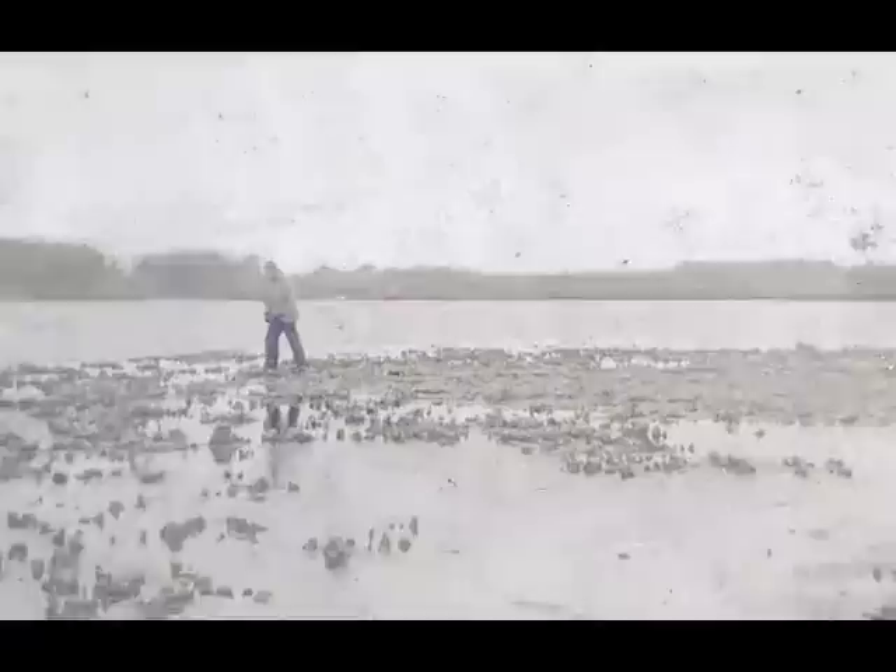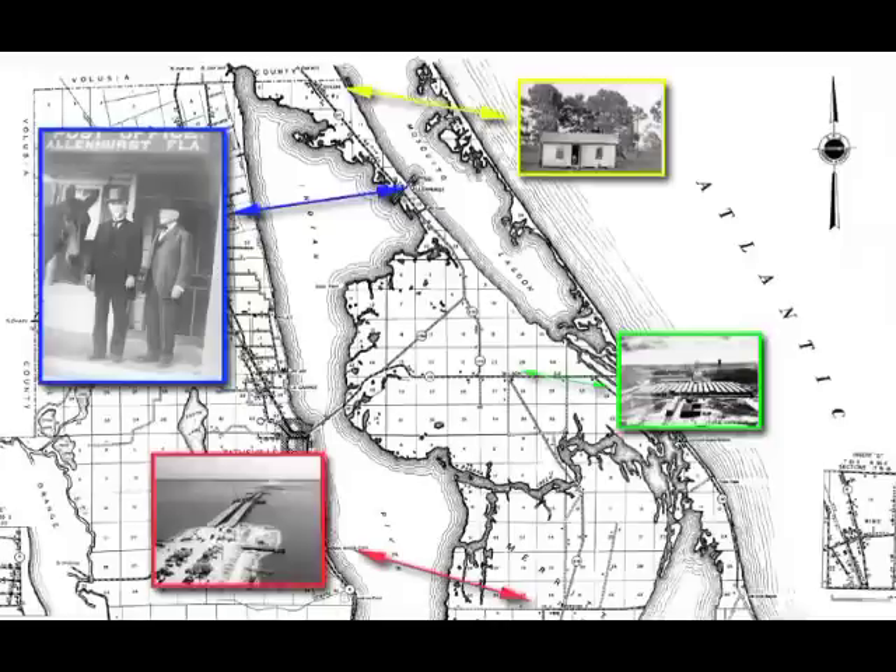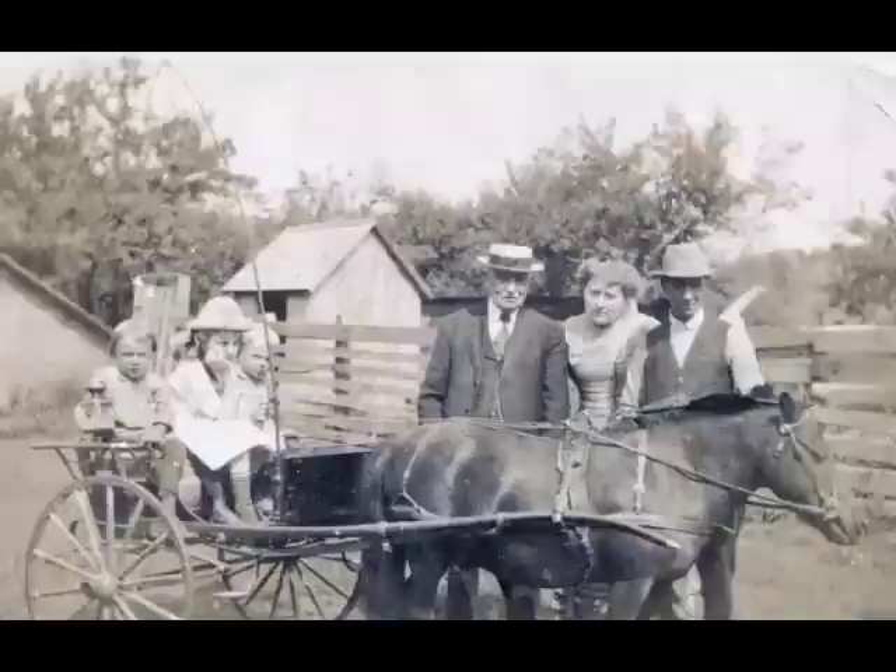From the earliest ancient tribes to Spanish explorers and 19th century settlers, humans have been drawn to life along these shores for thousands of years. The island boasted plentiful fishing and hunting, the perfect climate for growing citrus, and a quiet life of relative isolation. By the late 1800s, small communities with names like Shiloh, Allenhurst, Wilson, and Orsino formed around these industries. From then until the early 1960s, generations of families made this wild paradise their home.